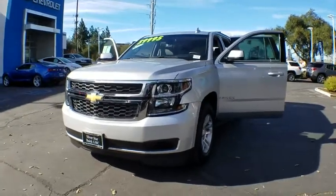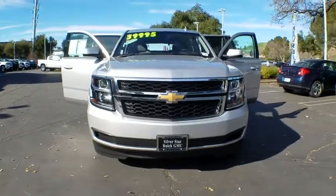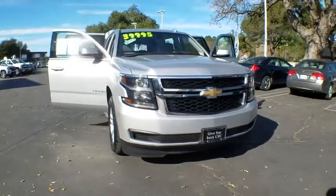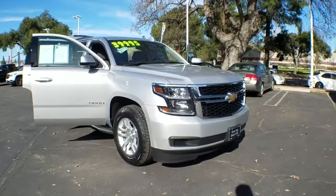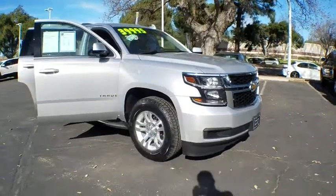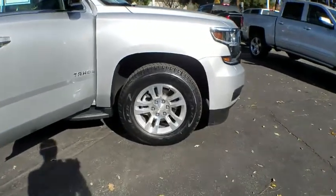2018 Chevrolet Tahoe. The Tahoe has been the best-selling sports utility vehicle, accounting annually for more than 25% of all full-size SUV registrations in the United States. This vehicle has less than 45,000 miles. Here are some of this vehicle's great options.